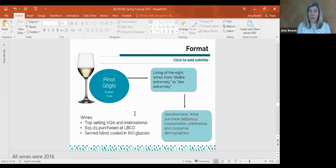We looked at different wine styles — top Ontario wines including Chardonnay, Sauvignon Blanc, Riesling, and Pinot Grigio. The wines were all top-selling VQA or international wines in the $15–$25 price point at the LCBO, blind-coded in ISO glasses, so brand and region were not in front of the consumer. Everybody tasted a flight of eight wines and rated them on a line scale from 'dislike extremely' to 'like extremely.' They were then asked a questionnaire around wine purchase behavior, consumption, preferences, and demographics.